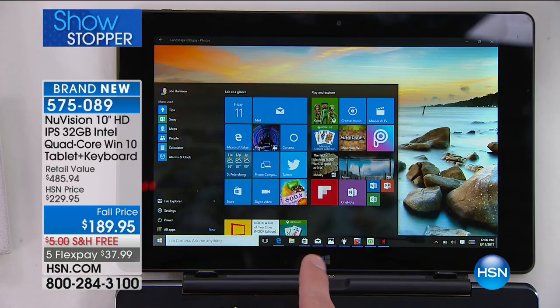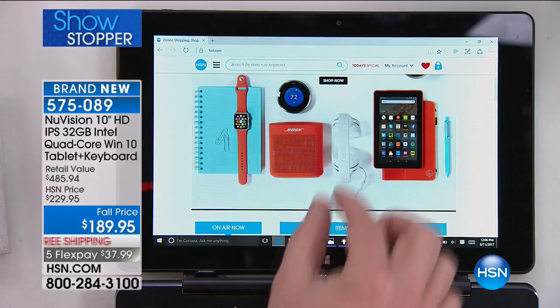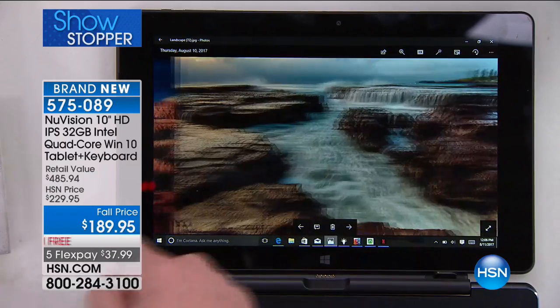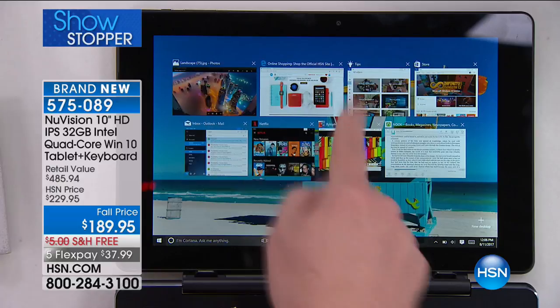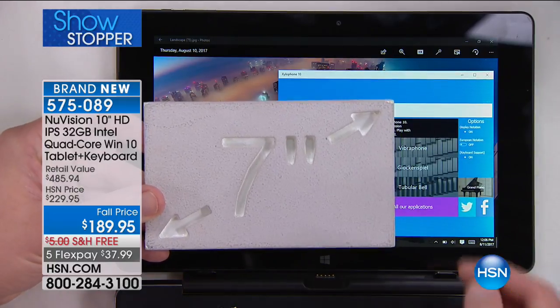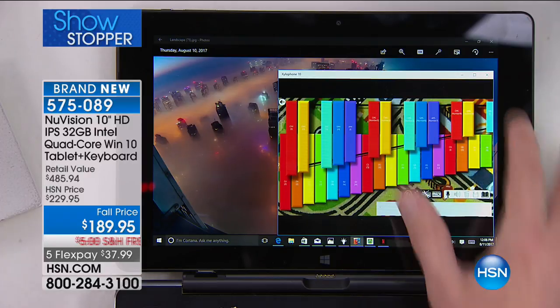We love our tablets because we can pinch, zoom, and scroll from picture to picture — see how quick and responsive it is because of that processor, even with many programs running in the background. And normally when you see a tablet it's a tiny 7-inch — this is 130% larger, making it a truly immersive experience.